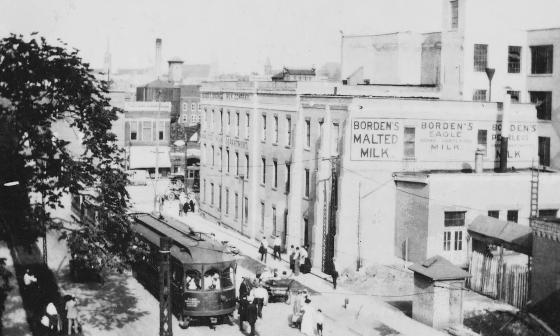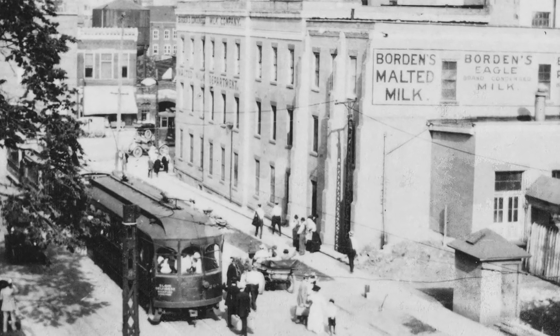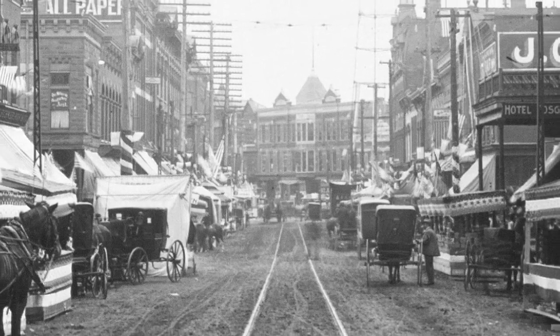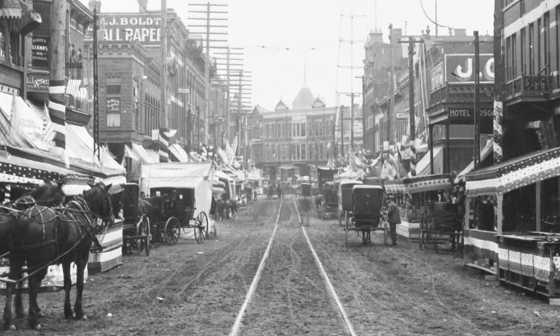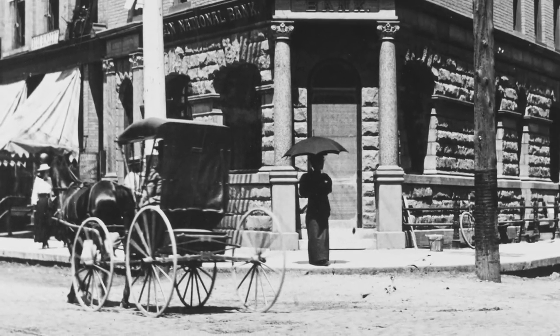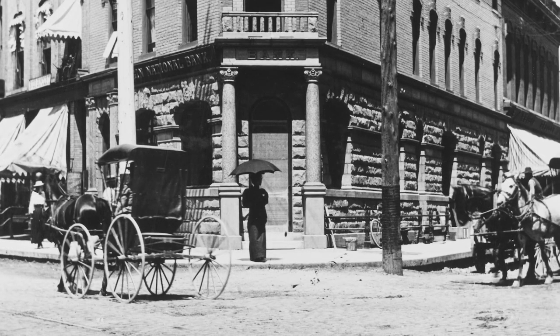In 1911, Elgin was no one-horse town. Although the first automobile had come to Elgin in 1900, by 1911 horses still far outnumbered cars in town. And although most of Elgin's downtown streets were paved, the combination of waste from horses and ordinary dust and debris caused streets that were dirty and unsightly.